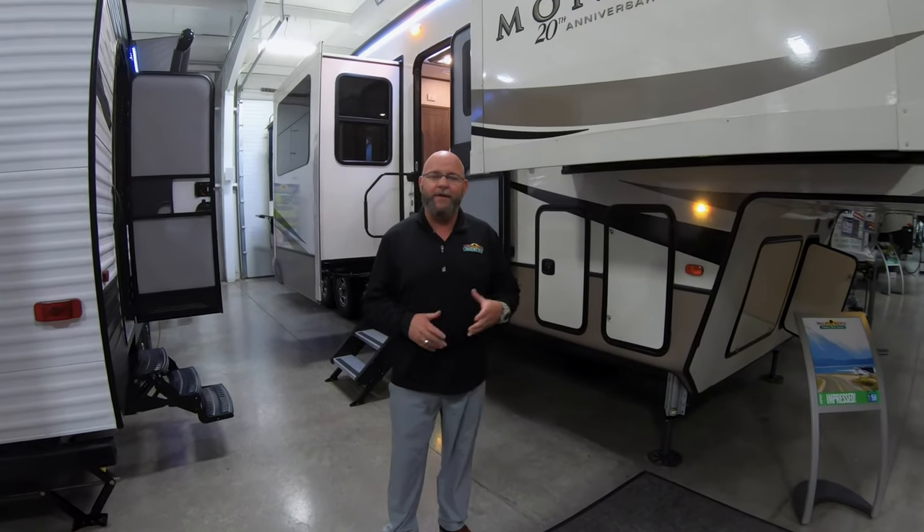Hi guys, Tony McMillan, Walnut Ridge Family RV Sales, Newcastle, Indiana, and welcome to Walkthrough Wednesday. Today we're going to take a look at this beautiful 2019 Montana 20th Anniversary Edition front living room coach.